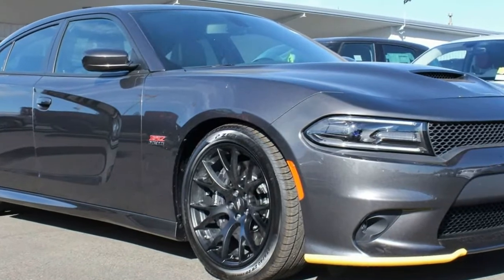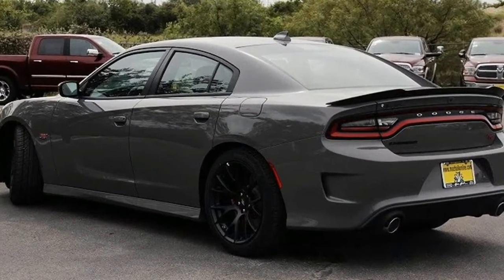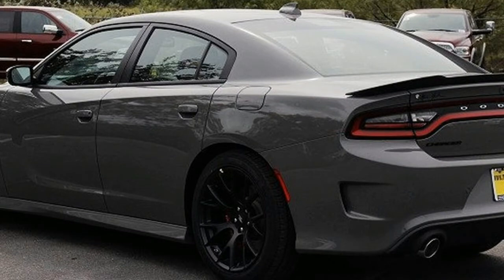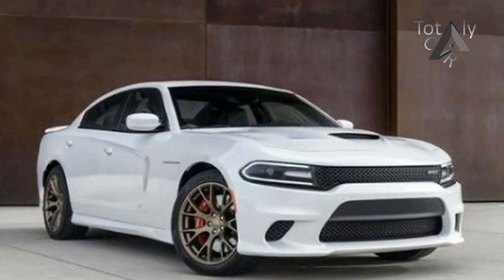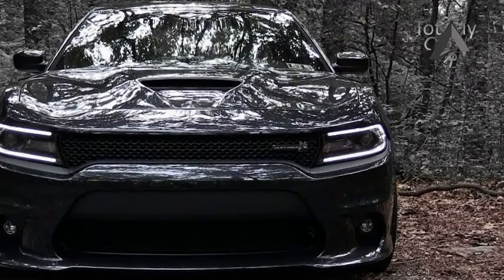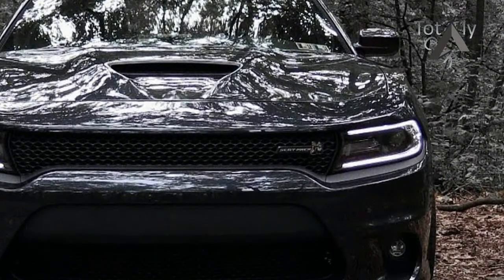The Super Track Pack is no longer available on SXT models, but it is newly available on the SXT Plus, imparting appearance modifications including a functional hood scoop, body-side cladding, and 20-inch wheels, as well as functional upgrades: 3-mode stability control, a performance suspension, return steering, shift paddles, and stickier tires to V6 models.